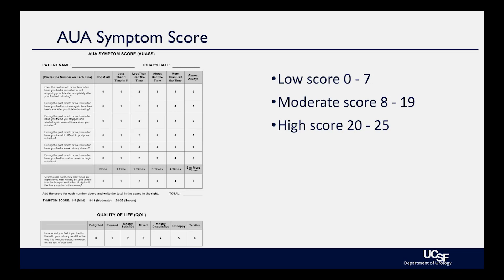On the symptom score sheet, a low score is 0 through 7, moderate is 8 to 19, and high is 20 to 25. You also ask the quality-of-life bother question: if you had to maintain your symptoms this way, would it be a bother? I'm always impressed — some men have very high symptoms but very low bother, and some men have low symptoms but very high bother. The bother score is very important to treatment decisions.